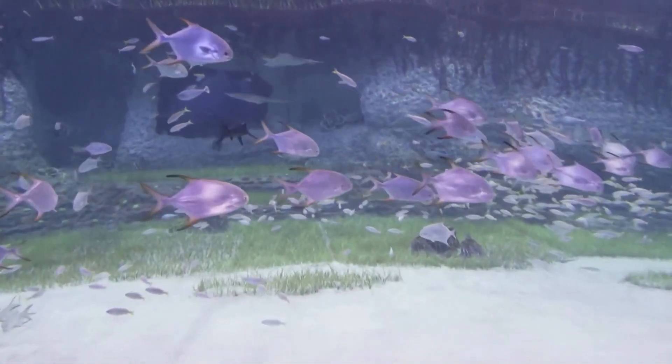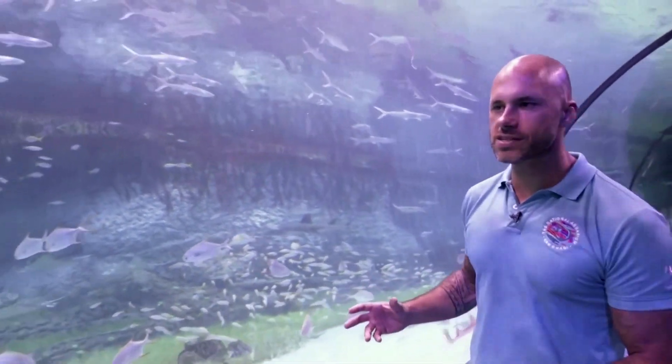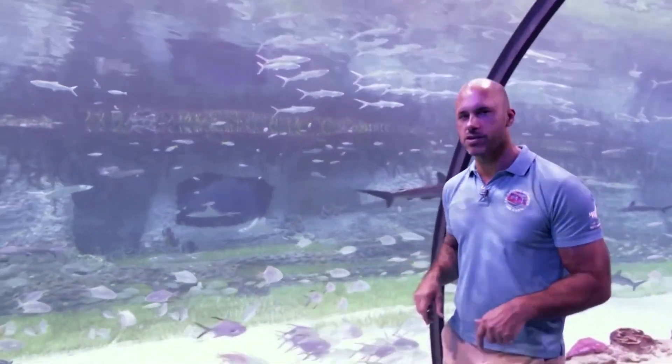We've created the seagrass beds, we have the hammerhead sharks, and an array of different types of fish that you would see in that location. I'm extremely proud of this exhibit. The Butina exhibit is the key exhibit — the hero exhibit — of the National Aquarium in Abu Dhabi.